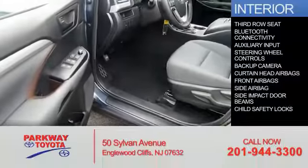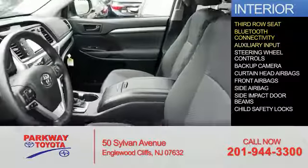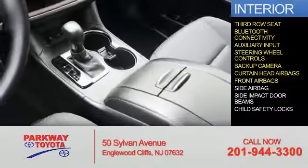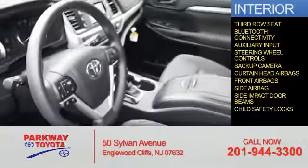Inside you'll find third-row seats, Bluetooth connectivity, an auxiliary input, steering wheel controls, a backup camera, curtain head airbags, front airbags, side airbags, side impact door beams, and child safety locks.